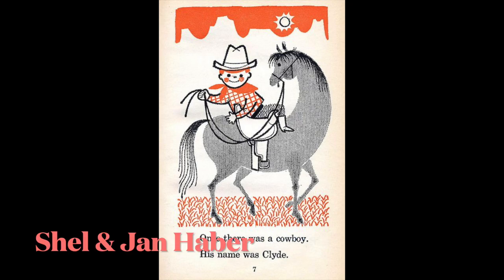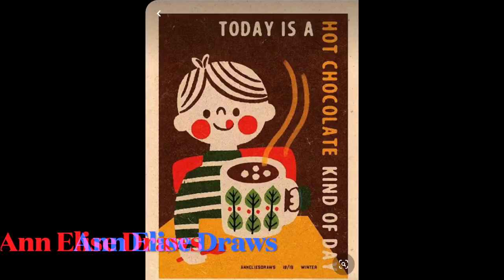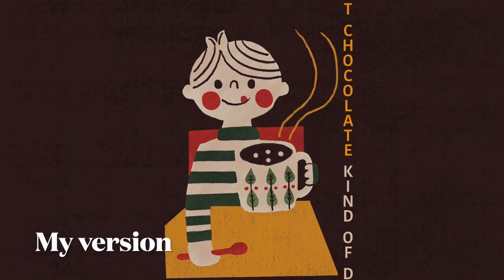Oh my gosh, The Clumsy Cowboy is so cute. I came across scenes on Pinterest and just had to see if I could replicate it. It came out really well and it was fun. Some of the tricks of Procreate is figuring out what goes on which layer so certain things get covered up and others don't, and you can isolate things when you want to edit them. I ordered the book — I'm like, I need this in my life. Then I tried to replicate this cute scene from Annalise Straws of Hot Cocoa — 'today is a hot chocolate kind of day.' She sells that as a poster on her website, so I'll link to it.